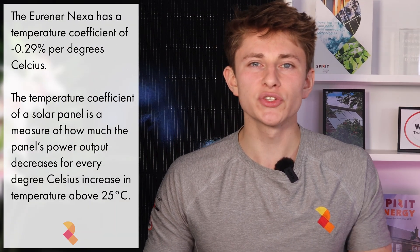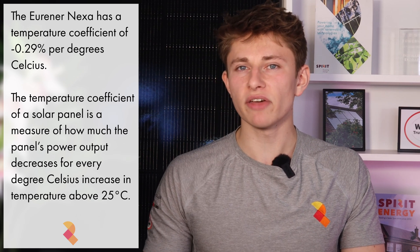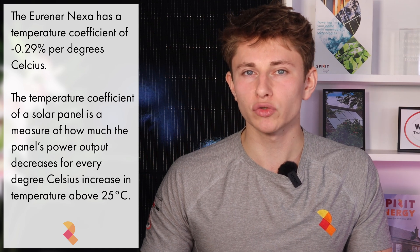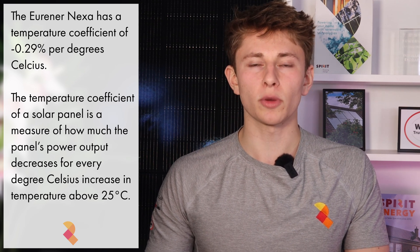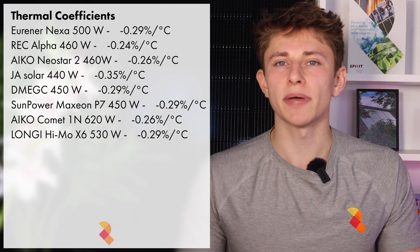We get a wide range of weather conditions in the UK, with temperatures ranging from below zero to above 30 degrees. Panels are rated to operate in temperatures far harsher than these; however, they perform better at lower temperatures. This brings me onto the temperature coefficient of the Urena Nexa 500W, which is minus 0.29% per degree Celsius — meaning that for every degree increase above 25°C, the panel output will drop by 0.29%. That's pretty standard compared to other panels.